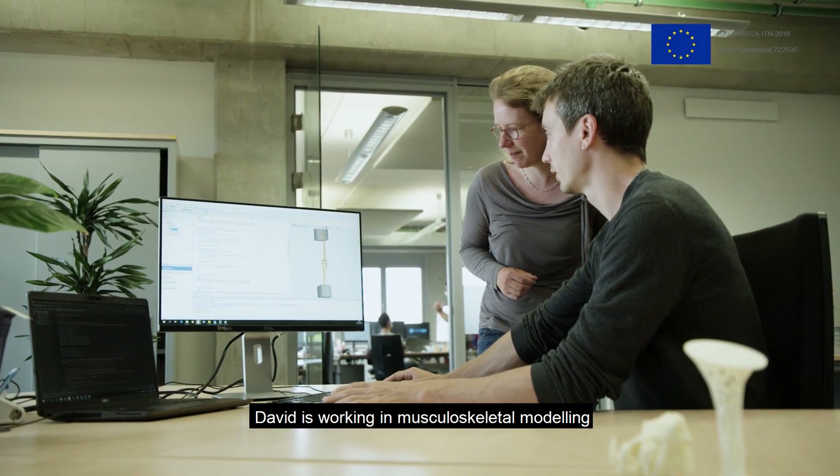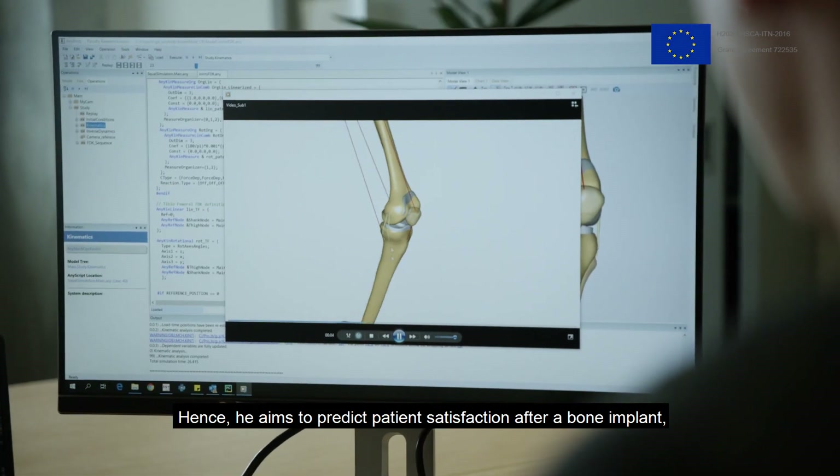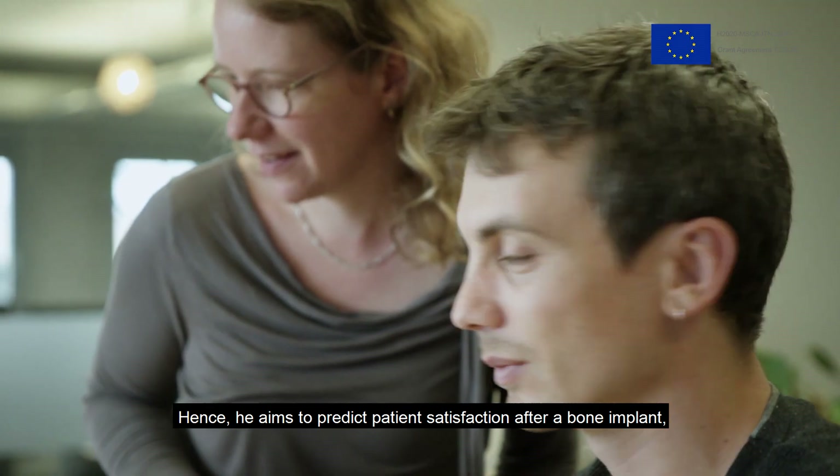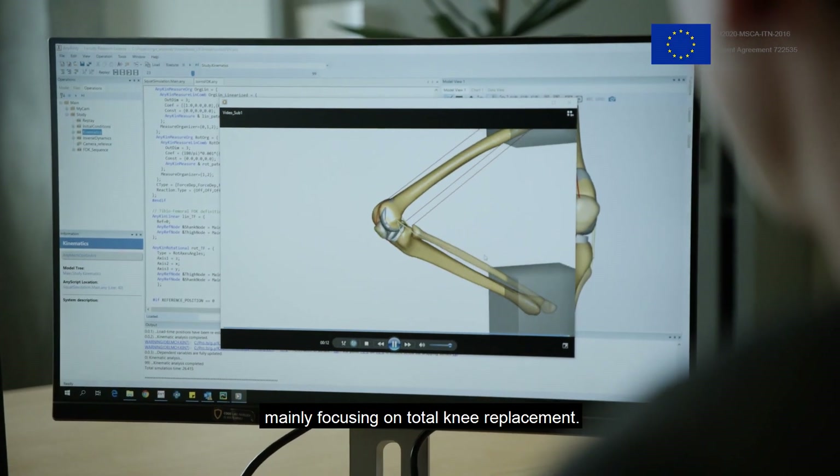David is working in musculoskeletal modelling to understand how muscles drive our bones. He aims to predict patient satisfaction after a bone implant, mainly focusing on total knee replacement.